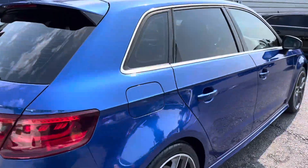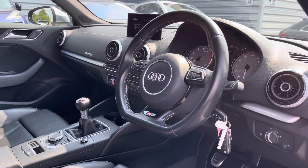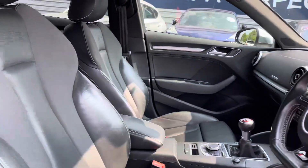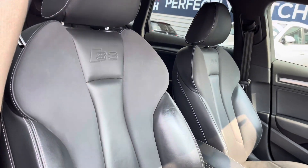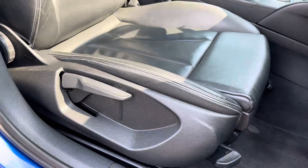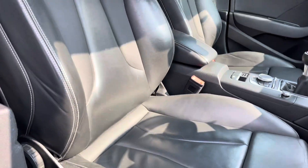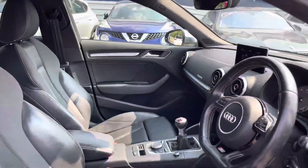Up top you'll find a handle allowing you to easily close the tailgate. Moving around to the front interior, you have your leather multifunction S3 branded steering wheel. The front seats have the S3 badging embossed into them, plenty of adjustment in the driver's seat so you can easily find the perfect driving position. There's an armrest in the centre console so you can travel comfortably and store things away.